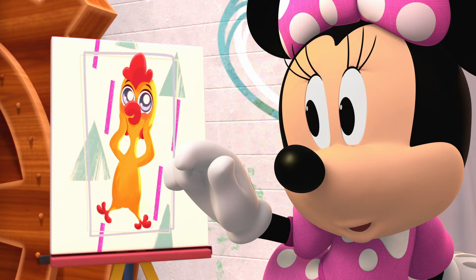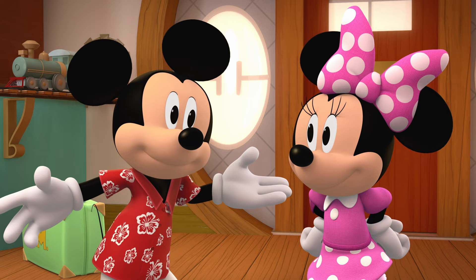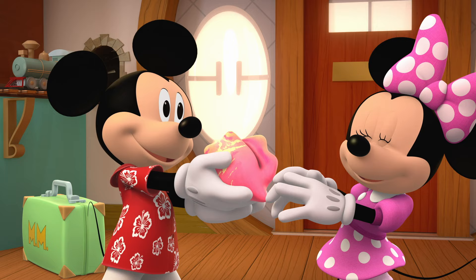I'm home! Welcome home, Mickey! Oh, gosh! Thanks for watching the house, Minnie! Did you find my surprise room? We sure did! Yay! I have another surprise for you! Oh, I love it! And I have one, too! Wow! Our seed grew leaves!